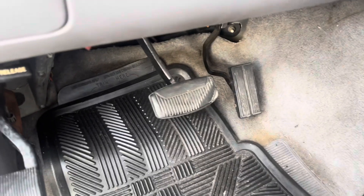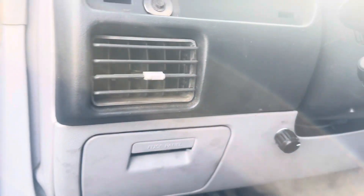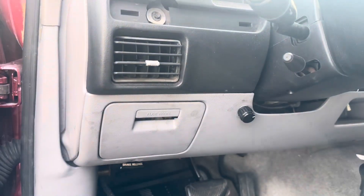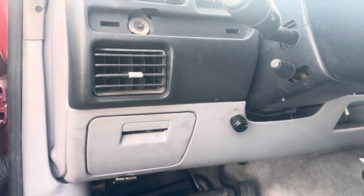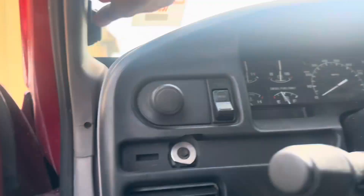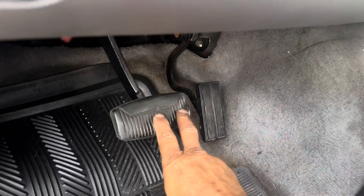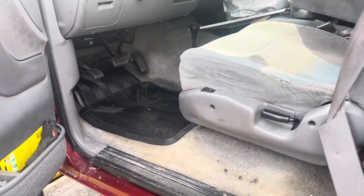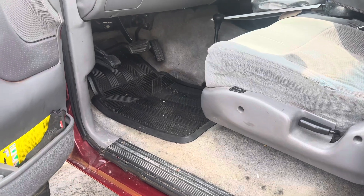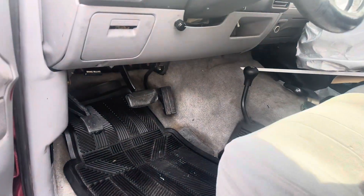It's also got a pit stop feature. I'm going to start it with the key. Say you want to get out and go somewhere inside but you want to keep the AC running for someone in the vehicle and you need your keys. What you do is press this button twice — and then you can remove the key and the truck stays running. That's the pit stop. If you live in an apartment and need to go get your mail but need your keys to open the mailbox, you can leave the truck running in the meantime.